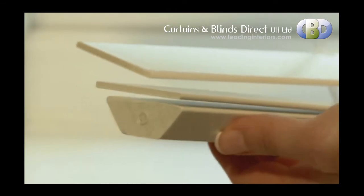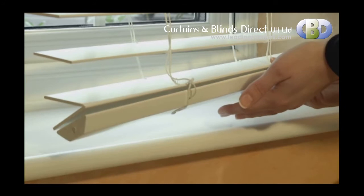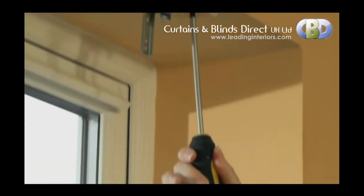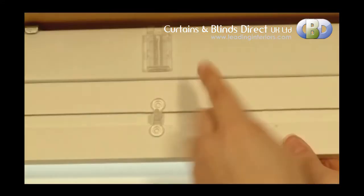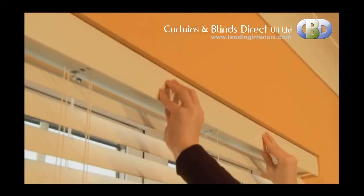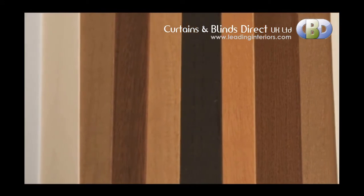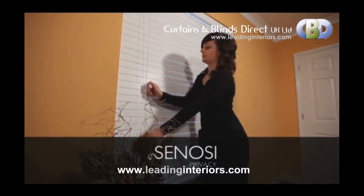The Sonosi Privacy Blind's sleek design features an elegant shaped bottom bar for improved closure. Every detail has been considered, from the state-of-the-art tilt mechanism and cord lock. Installation with either box or swivel brackets is really simple, and it comes with a free, easy-to-install clip-on valance. Available in a wide range of grains and colours, all finished with a durable UV coating, the Sonosi Privacy Blind is the perfect choice.